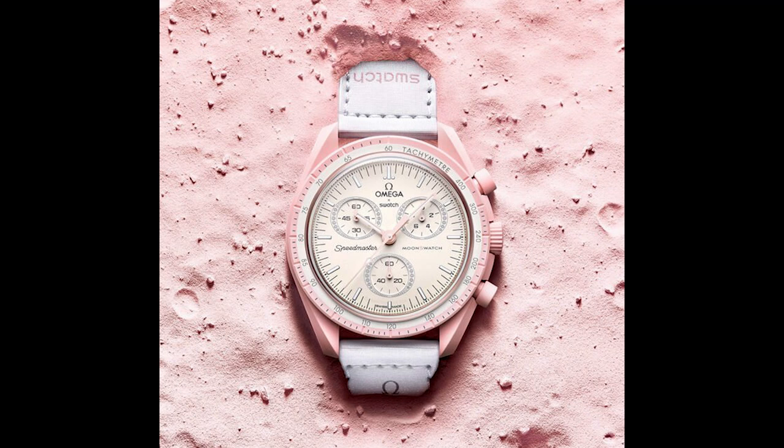To be honest, I find none of these watches very appealing. They lack the depth of space — they're only surface — but it's a fresh idea. Let's give them that.